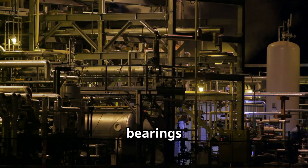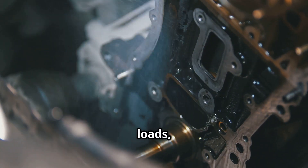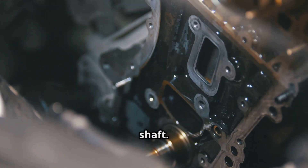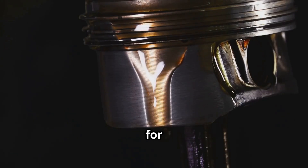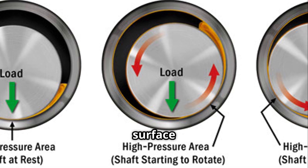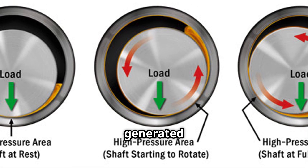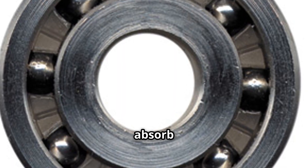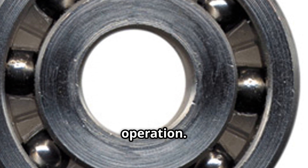The purpose of journal bearings is multifaceted. First, they support radial loads — meaning they support forces that act perpendicular to the shaft. They also reduce friction by providing a low-friction surface for the shaft to rotate smoothly. Additionally, the large surface area and continuous oil flow help dissipate heat generated during operation. And lastly, they can absorb and dampen vibration better than rolling bearings due to their film-based operation.